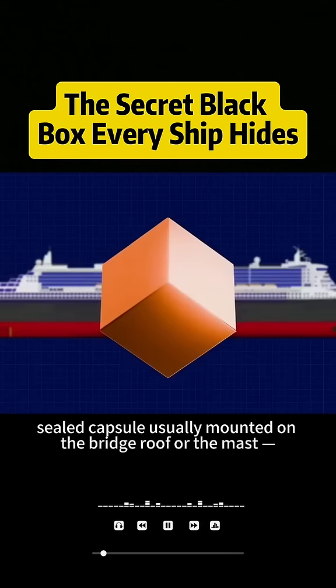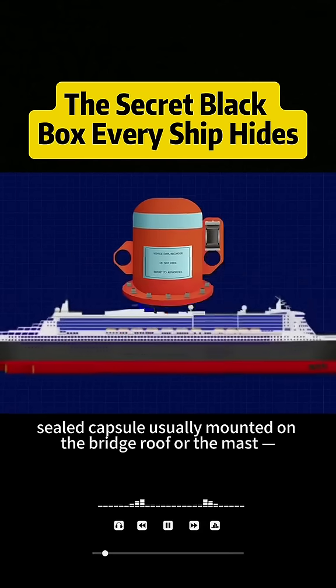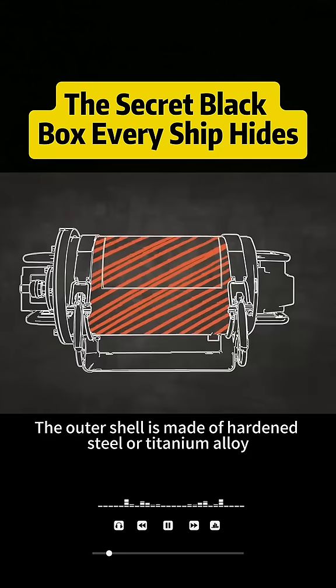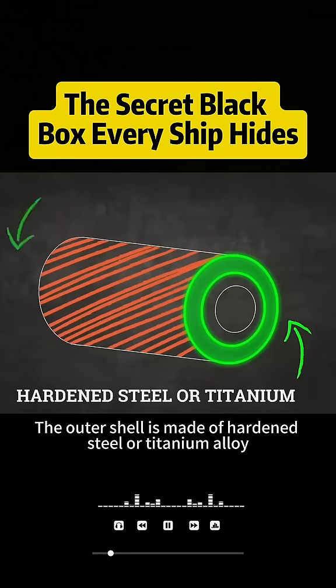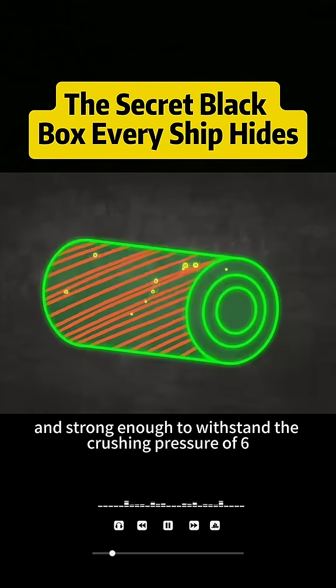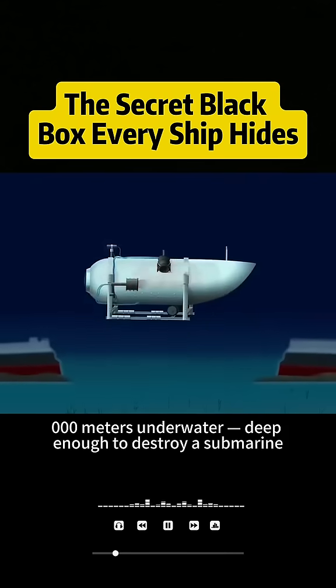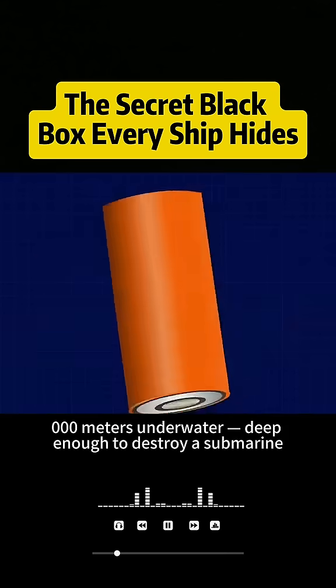It's a small sealed capsule, usually mounted on the bridge roof or the mast, and it's built tougher than a safe. The outer shell is made of hardened steel or titanium alloy, resistant to corrosion and strong enough to withstand the crushing pressure of 6,000 meters underwater — deep enough to destroy a submarine.